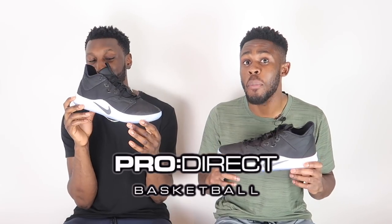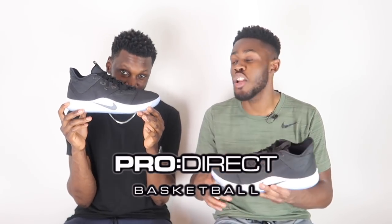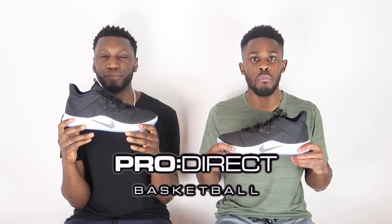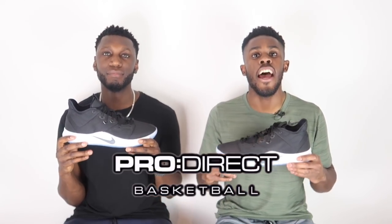If you would like your pair of the Nike PG3 or anything basketball related, head over to our description box below, click the link, and Pro Direct Basketball will take care of you. Use our promo code PureKicks10 to save 10% off anything on the product website.